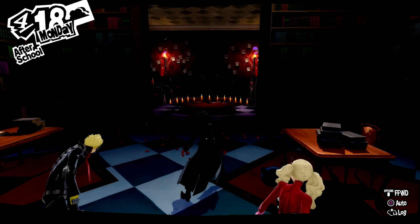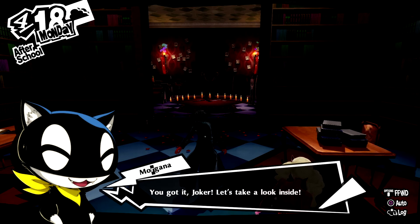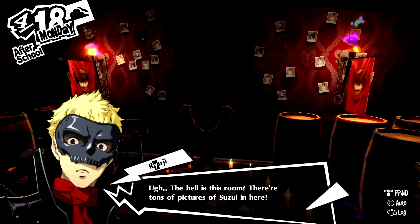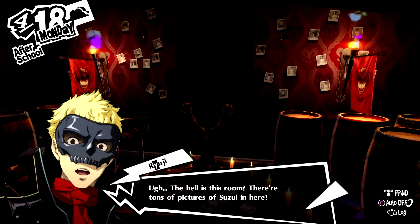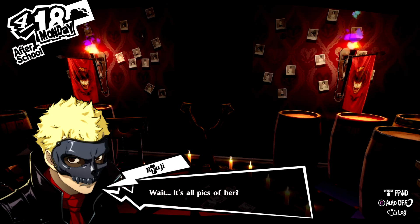That doesn't look good. Whoa, it opened up! You got it, Joker. Let's take a look inside. What the hell is this room? There are tons of pictures of Suzu in here. Wait, it's all pics of her?